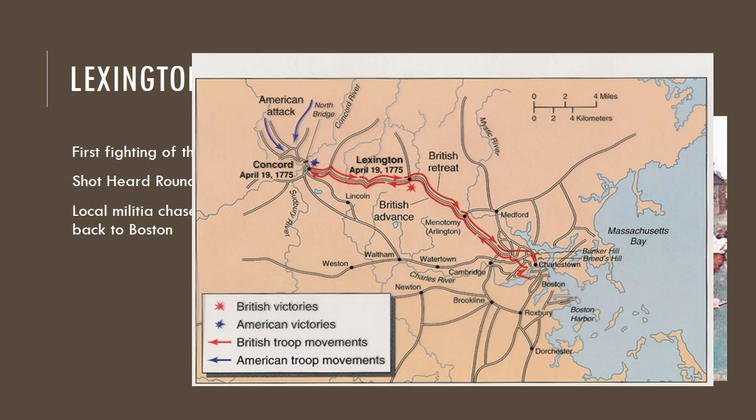The militia was forced to retreat to Concord. They met up with another contingent of British soldiers. Here the militia were able to chase these soldiers back to Boston. And along the road back, the colonists were hiding behind fences and plants and shooting at the British soldiers who were wearing bright red coats, so it was very easy to identify them. These militiamen chased the British back 16 miles back to the city of Boston.